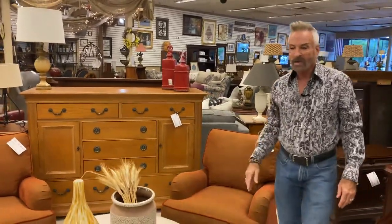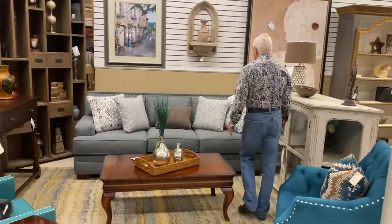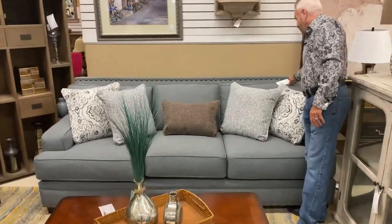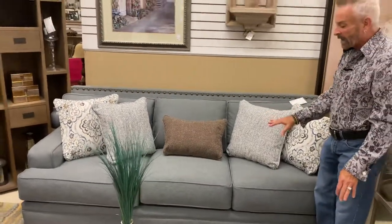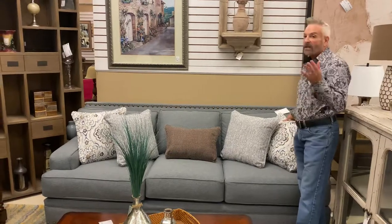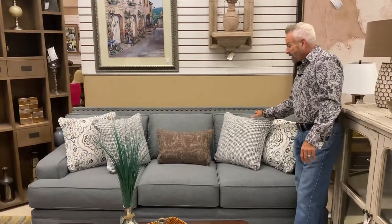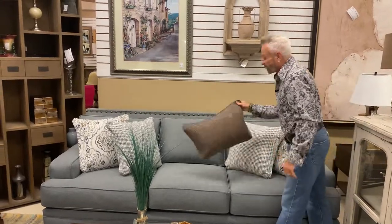We're going to take you to one last section and show you a living room setting done in the current colors of the day — the teals and the gray. This is one of our new sofas by Fusion, 36 inches high, 93-inch width, and 41-inch depth. It has nail head trims. We've had this sofa in a neutral color before, but this is in a blue-gray — it really does have a blue look, which is very popular. This sofa is $719.99 brand new, and it comes with all of these pillows.